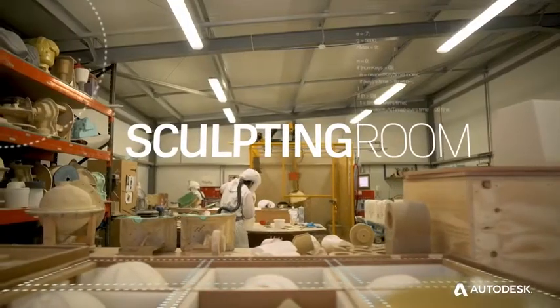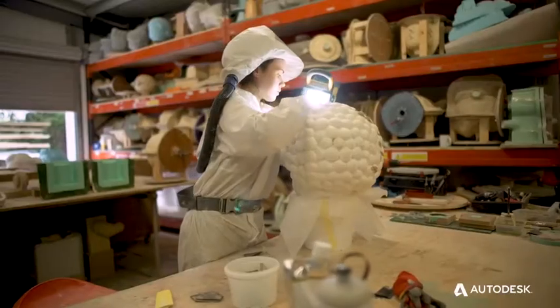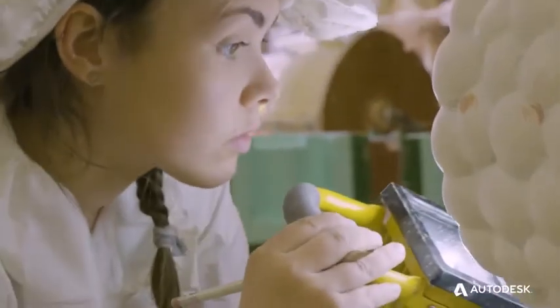Everything that was made for attractions was done by multi-skilled, highly skilled professionals like sculptors, prop workers, and joiners. These skills are getting increasingly difficult to get hold of nowadays, and even more so when you're dealing with IPs.